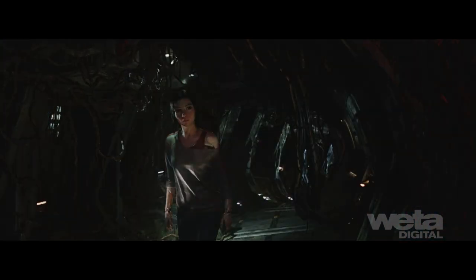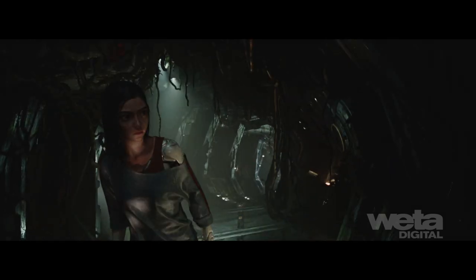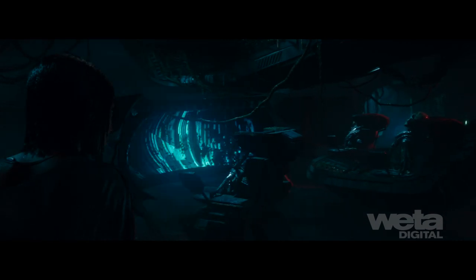To convey the feeling of an enclosed, overgrown environment, digital gobo grids were created to throw pattern shadows onto Alita and add drama to the scene. We added a red signal and used underlighting combined with inset lighting to create tension.